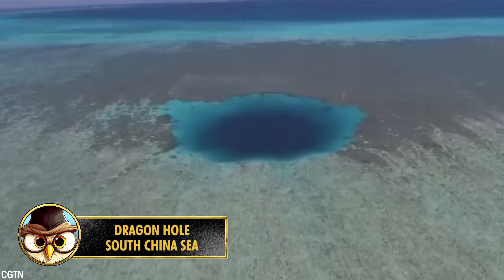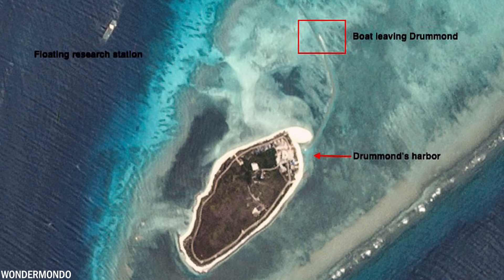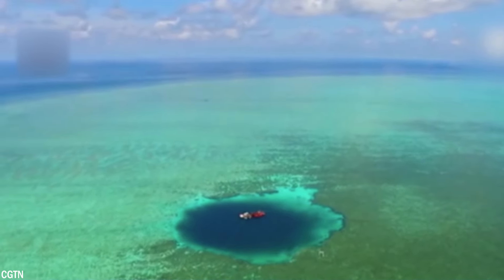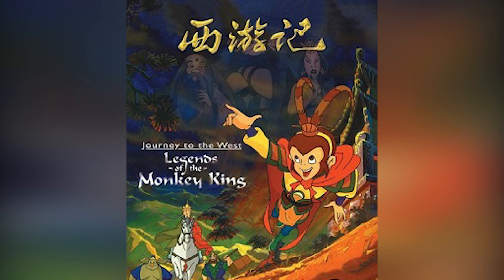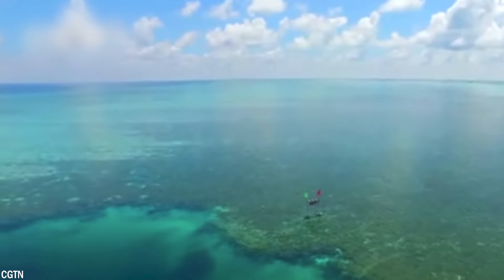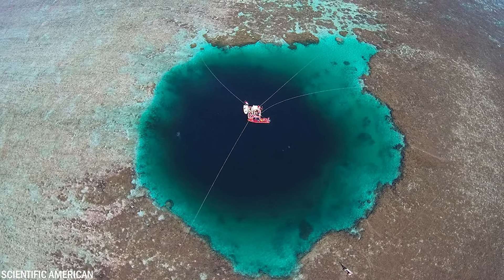Number 5: Also known as Yongle Blue Hole, the Dragon Hole bears the title of the deepest known blue hole in the world, with a depth of 985 feet or 300 meters, located about 5.6 miles or 9 kilometers north of Drummond Island. Local fishermen refer to it as the 'eye of the South China Sea.' According to legend, it's believed to be the spot where the Monkey King, from the novel Journey to the West, discovered his golden cudgel.